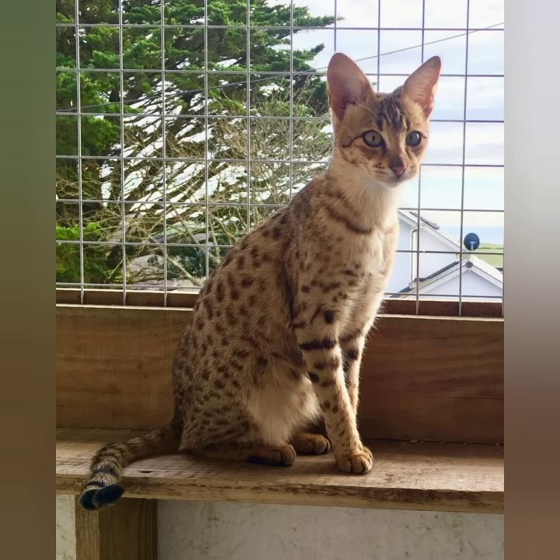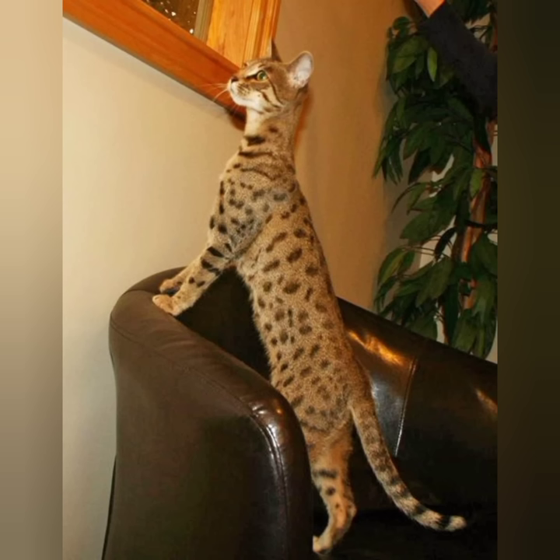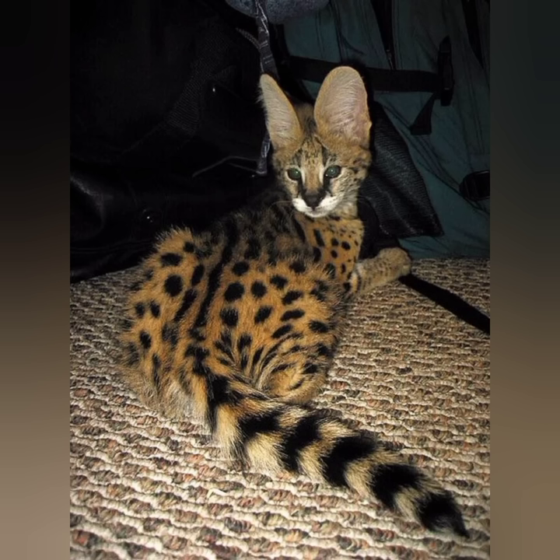Many Savannahs live peacefully with dogs and other cats, though they may hunt birds or small rodents. If you spend long periods of time away from home, consider adopting a cat-friendly dog or another cat to provide your Savannah with a companion and playmate.